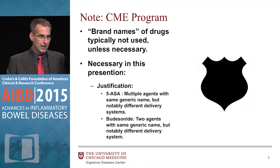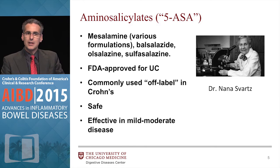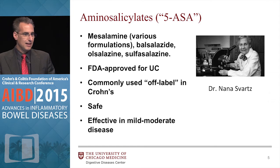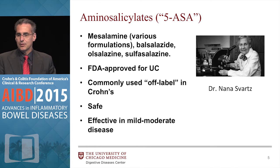So if the CME police are here, please be aware. For the mesalamine agents, we use the term mesalamine — it's really mesalamine, balsalazine, olosalazine, sulfasalazine. First created by Dr. Nana Svarts in 1940. FDA approved for ulcerative colitis, off-label in Crohn's disease, safe and effective in mild to moderate disease.